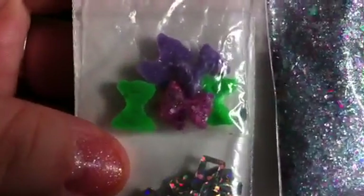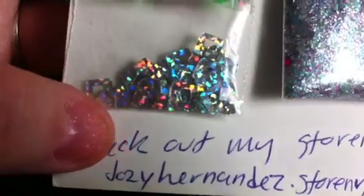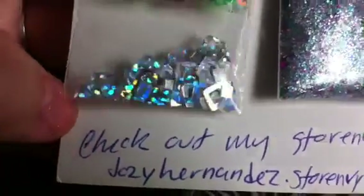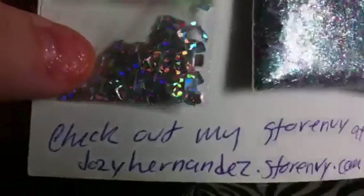She also sent me some of her bows that she made, and some square nail art. So cute — thank you, Josie!